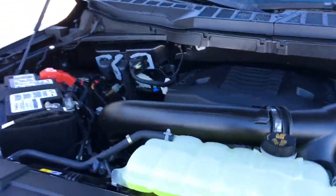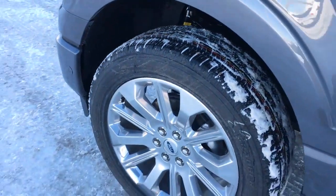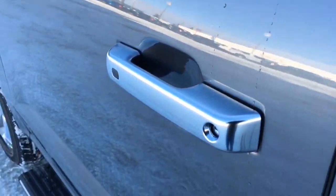It has a 3.5 liter V6 EcoBoost engine, 10-speed select shift automatic transmission, 22-inch wheels, electronic shift on the fly four-wheel drive, LED side mirror spotlights, blind spot information system, keypad entry, keyless entry, intelligent access and more.